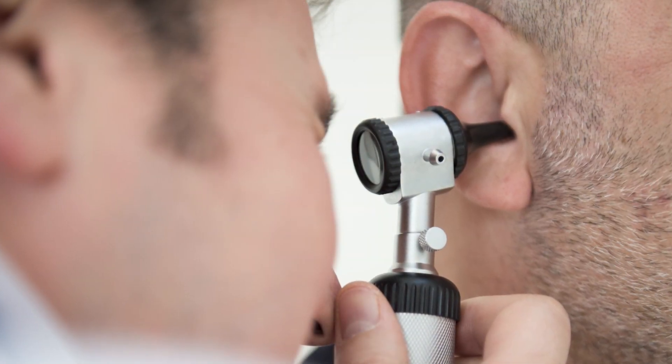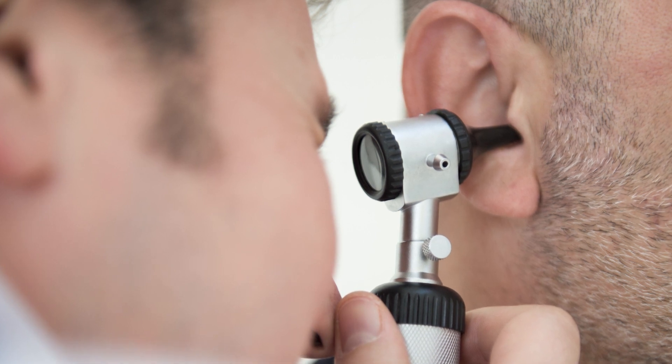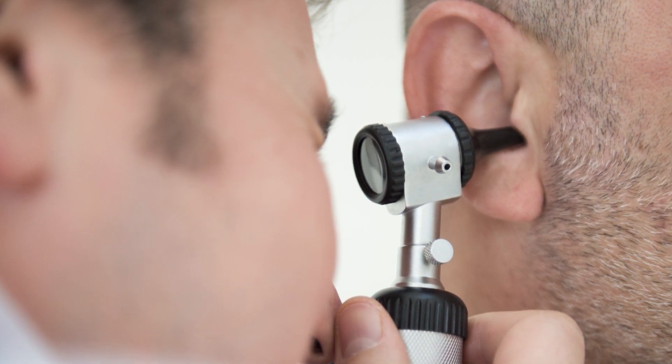When patients have mastoiditis, they're usually a lot sicker than someone who has just a regular ear infection. They usually have high fevers, lower activity levels, and feel pretty lethargic. In some cases they can present with facial weakness, or they can have swelling behind the ear that causes their external ear to protrude out.